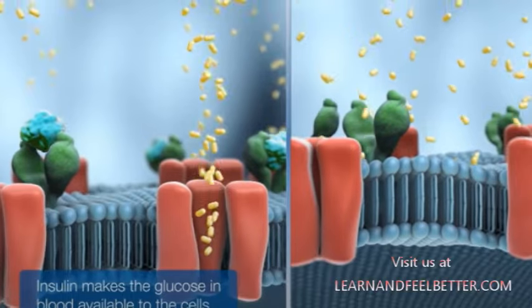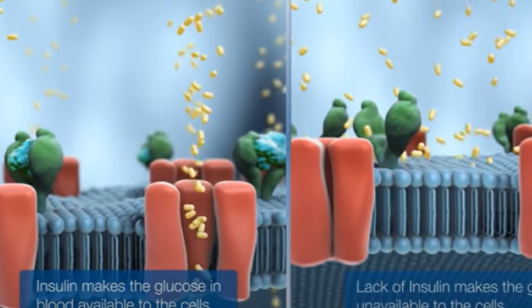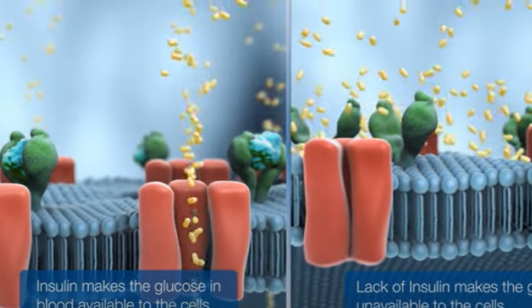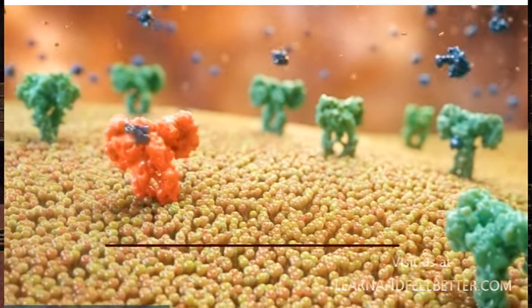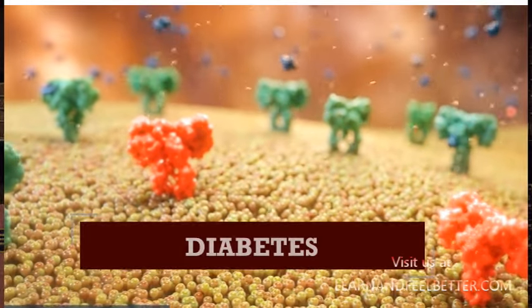Think of insulin as the key that helps transport glucose — the sugar in our blood — into our body cells when it's needed for energy. When our cells can't effectively use this key, the glucose remains stuck in the bloodstream, causing blood glucose levels to skyrocket. If these levels persist over time, we end up with a condition you might be familiar with: diabetes.